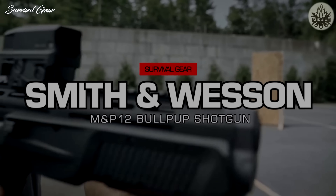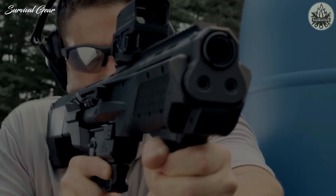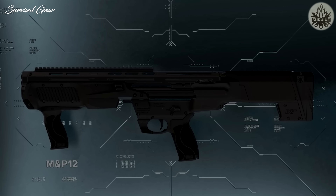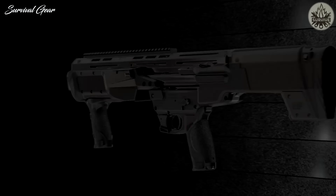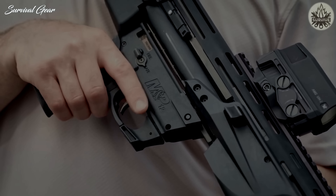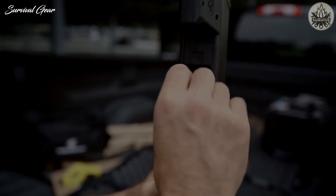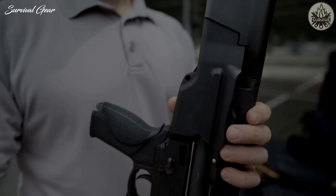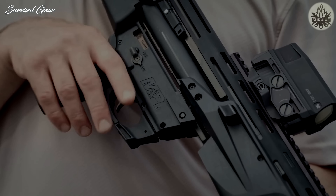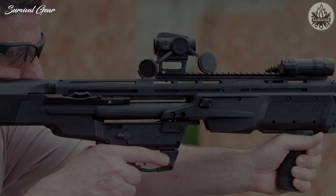Designed for home protection, the Smith & Wesson M&P-12 shotgun is packed with features in a compact, maneuverable package. Chambered in 12-gauge, the M&P-12 offers maximum ammo adaptability, accepting a combination of standard 2.75-inch, 3-inch magnum, and mini shell loads. The M&P-12 also features an ergonomic M&P grip, ambidextrous controls, Picatinny-style rail, and more.